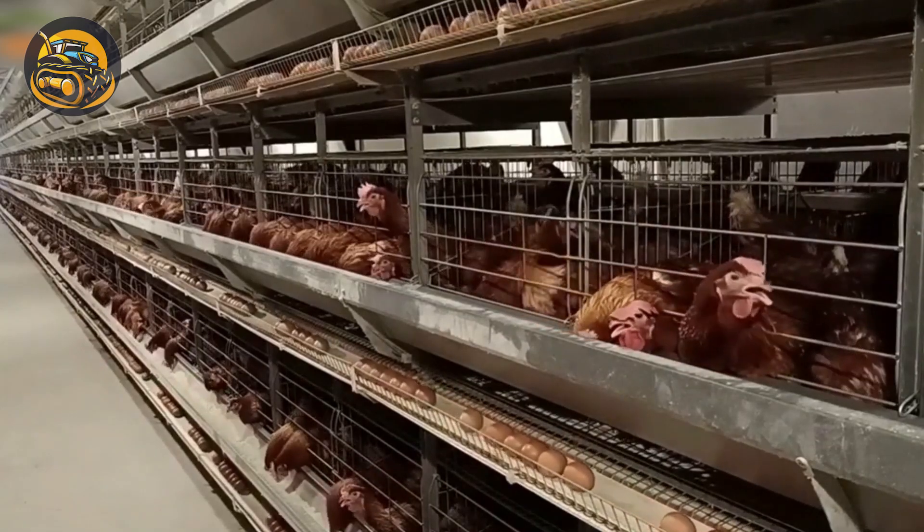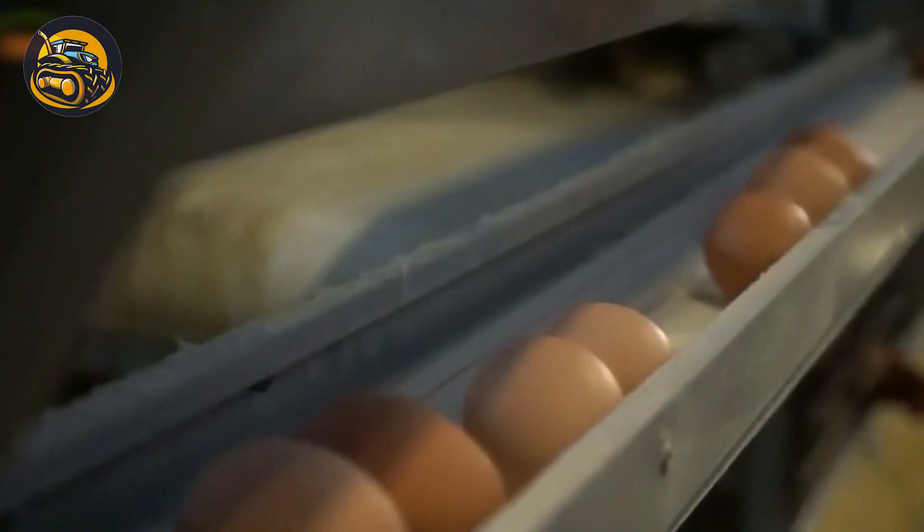HEMEI provides one-stop solutions for broiler farming projects, like this automatic egg collecting system.